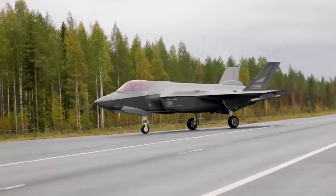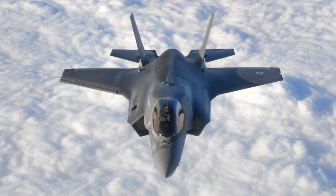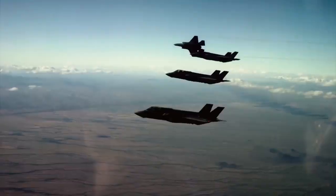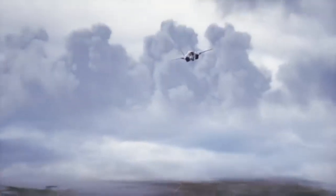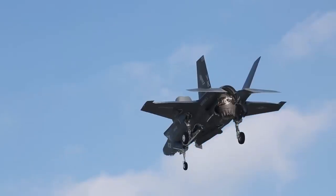So, what is the F-35 and why is it so special? Well, the F-35 is a 5th generation fighter jet that combines stealth, speed, agility, and advanced sensors to dominate the battlefield. It can fly faster than the speed of sound, evade enemy radar, and engage multiple targets at once. It can also take off and land vertically, making it suitable for aircraft carriers and small airfields.